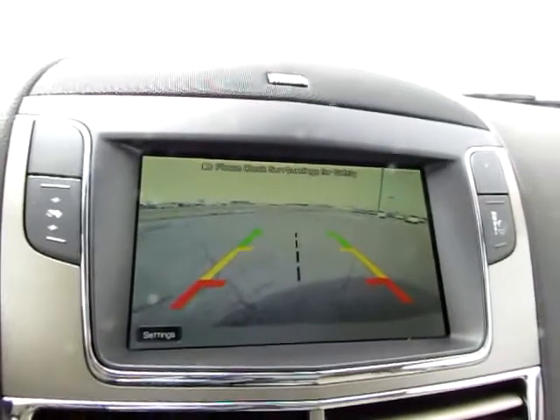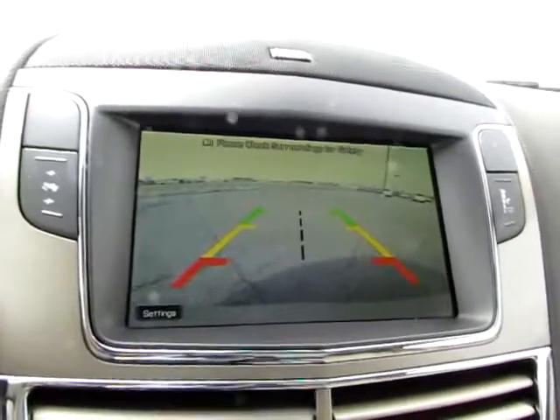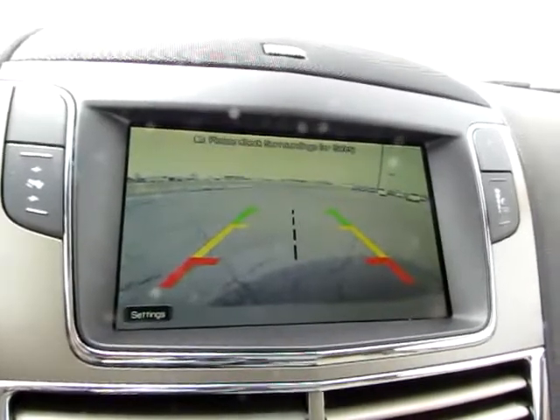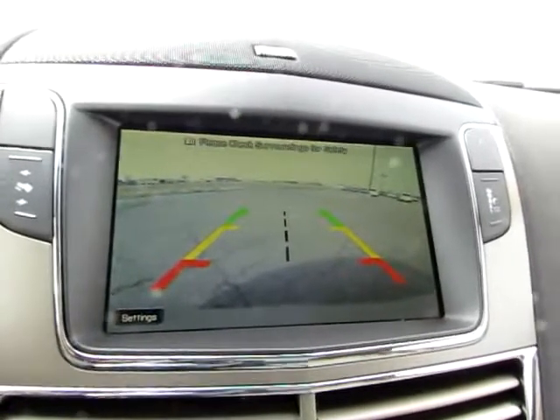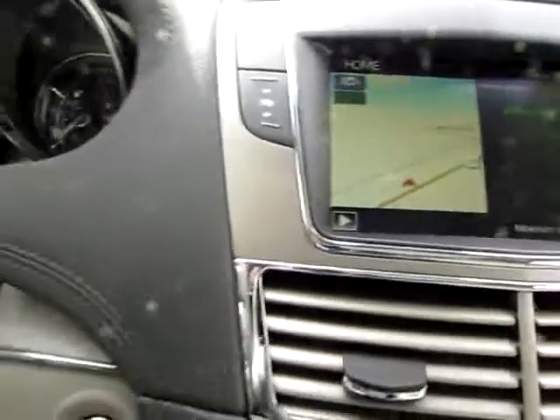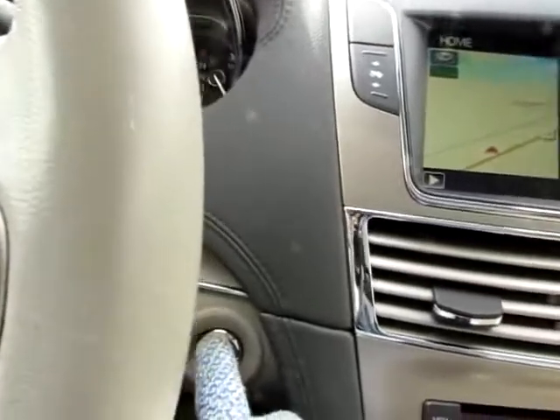Put the vehicle in reverse and there we see what's behind us — it's all clear. Very cool, and it shows where your vehicle is actually going to be going. Definitely safe. To turn it off, just press the button.